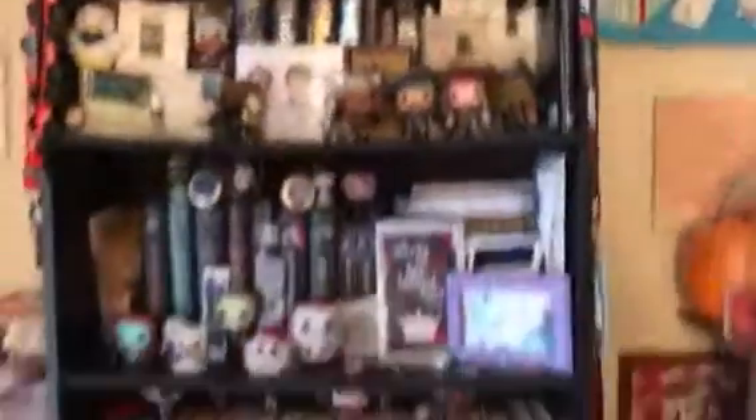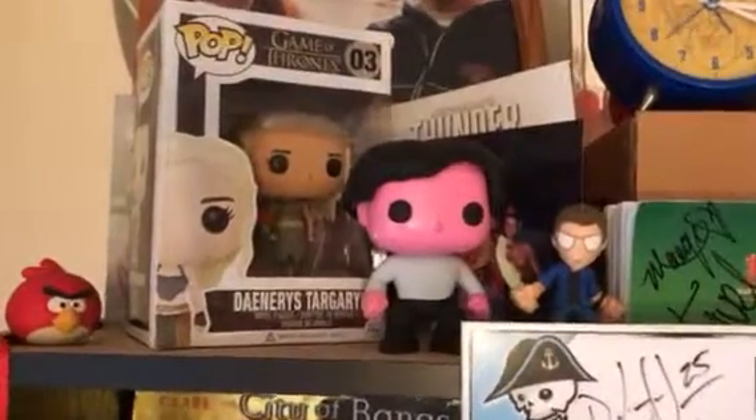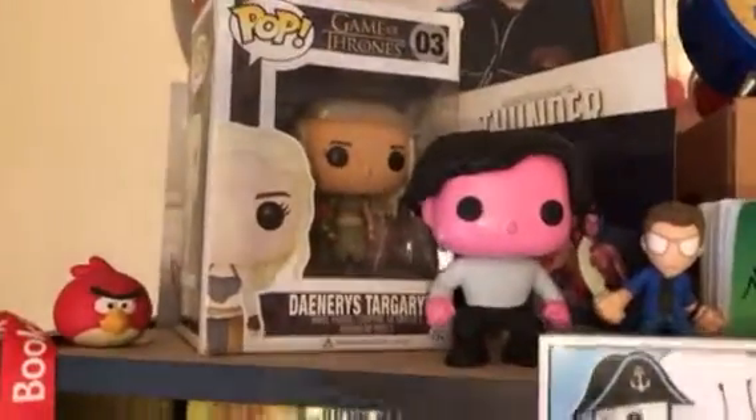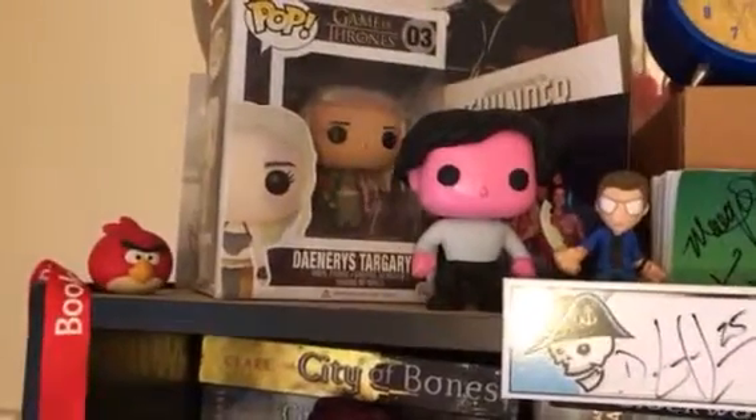Here is another one of my bookshelves. First up top here I got a mishmash of different things. This was actually my first pop ever. I had won a contest and I got a Game of Thrones package. I didn't know really what Game of Thrones was at the time, but now I'm so glad that I have it because I love Game of Thrones.